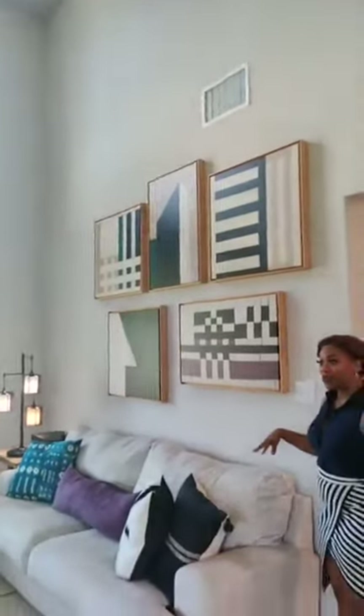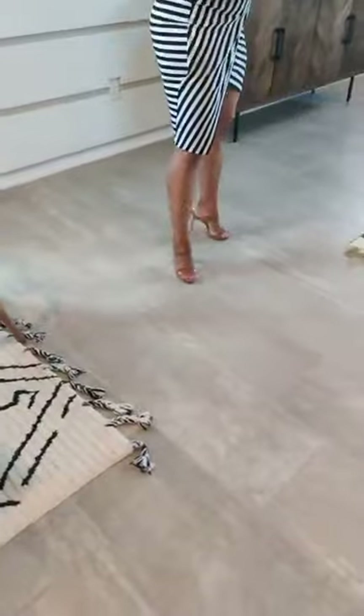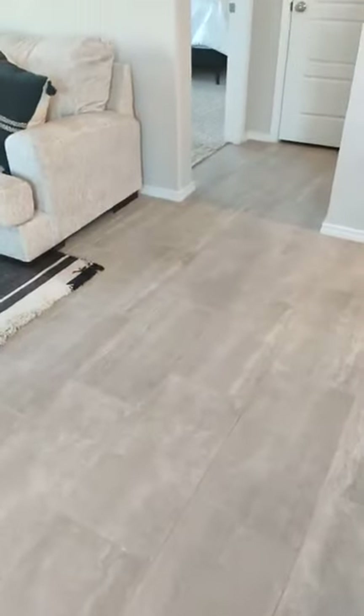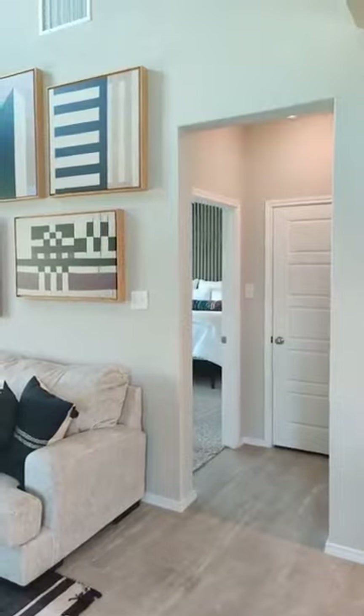This particular home highlights our tile flooring on the main level. We can also do LVP flooring, which is a wood-look vinyl throughout the house. The tile you see here would be an upgrade — the LVP wood vinyl option is beautiful as well.